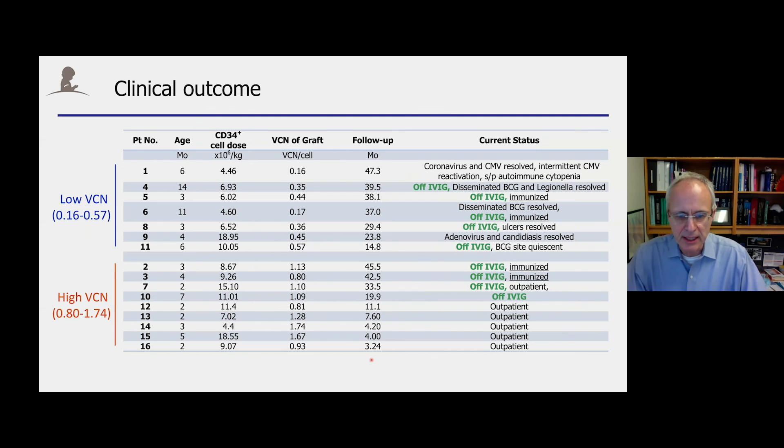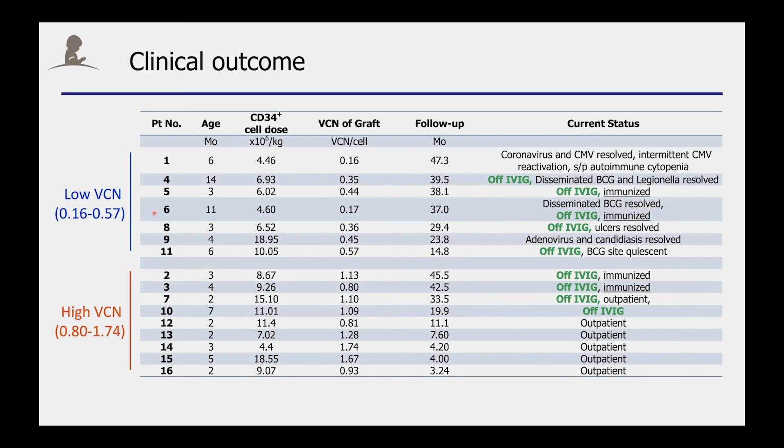In regards to clinical outcome, all our patients are doing very well. I sorted them into the low and high VCN group — again, there is no difference in clinical outcome. All these patients did very well, except for patient number one, who needed a gene therapy boost one year after his original infusion, but since then has done very well.